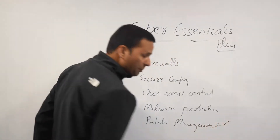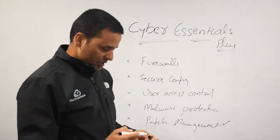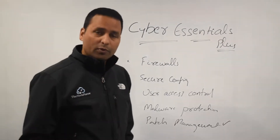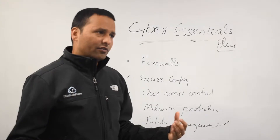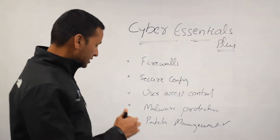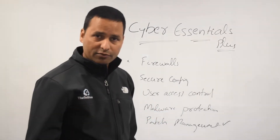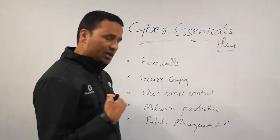Many people we spoke to say their patches are not up to date. You don't need to update them instantly — you have 14 days to update critical patches from when they become available. That is the requirement.